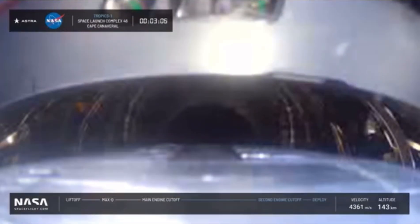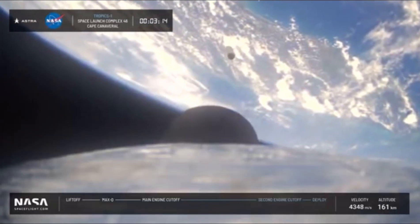Now looking at an onboard view, looking up — there you can see payload fairing separation. This is the camera on the upper stage. And there is stage separation and upper stage ignition.